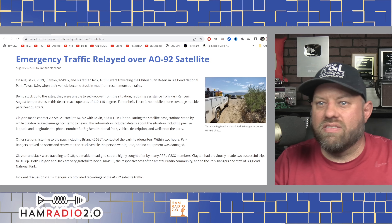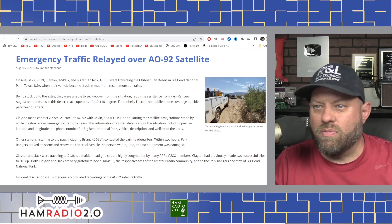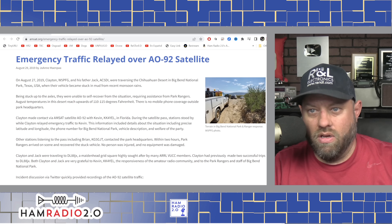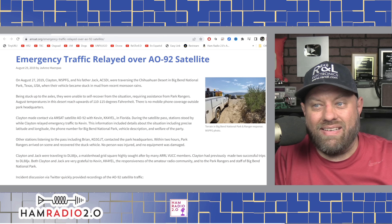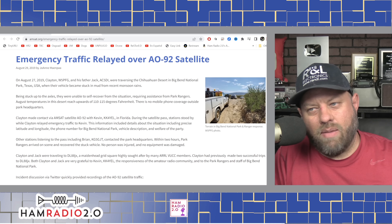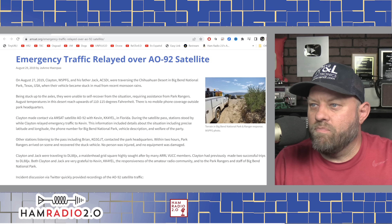Other stations listening to the pass included Brian, KG5GJT, who contacted the park headquarters. Within two hours, park rangers arrived on scene and recovered the stuck vehicle. No person was injured and no equipment was damaged. Clayton and Jack were traveling to DL8JX, a Maidenhead grid square highly sought after by many ARRL VUCC members.